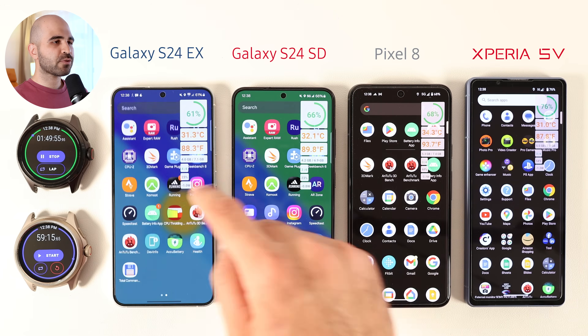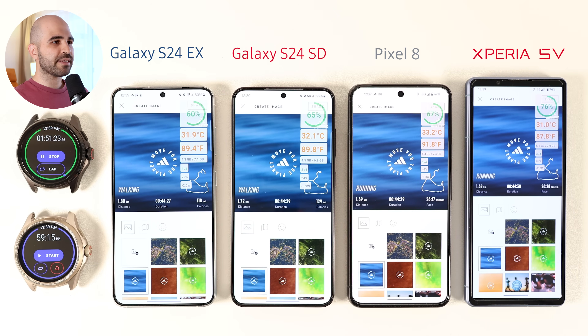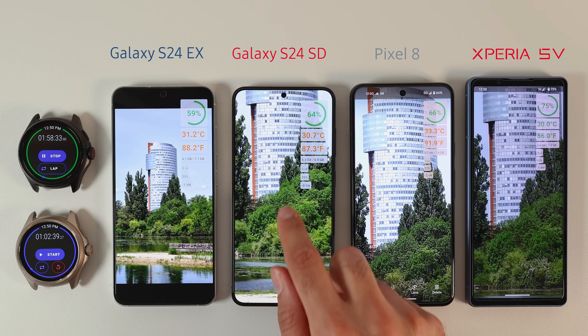Going back to the test: the S24 Exynos lost 7%, S24 Snapdragon lost 5%, Pixel 8 lost 6%, and Xperia lost 4% battery life during the walk. The phone was on 5G outside. The Pixel 8 was again the hottest at 34.3°C, while the S24 Exynos and Xperia 5 Mark 5 were the coolest. The activity was around 44 minutes.